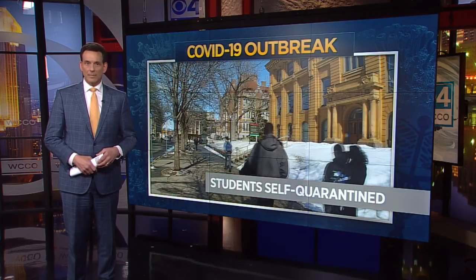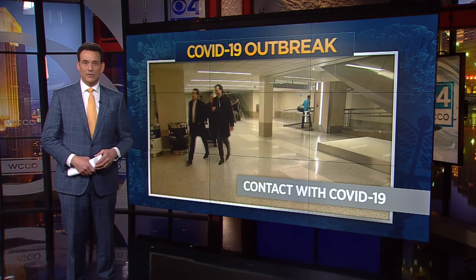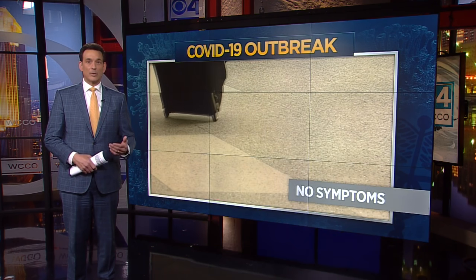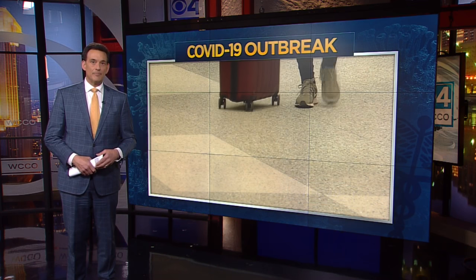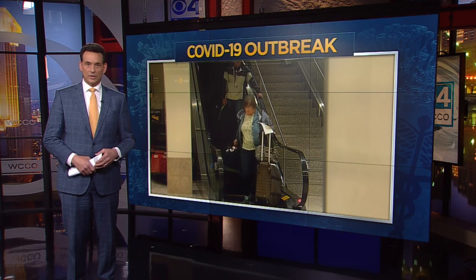Tonight, we've learned two University of Minnesota students are in self-quarantine because they came in contact with someone who tested positive for COVID-19 during a trip to Europe. The students landed at MSP on Tuesday. They were allowed to get on that flight because they were not showing any symptoms at the time. The U says the students have not been inside any university-owned building since they returned.